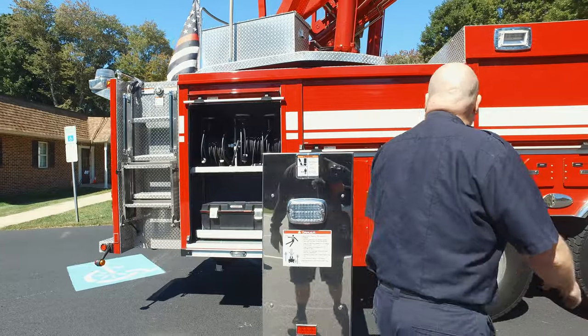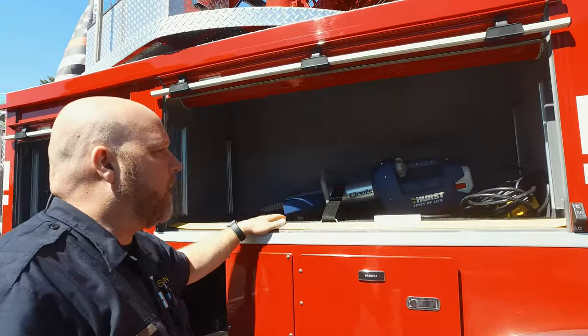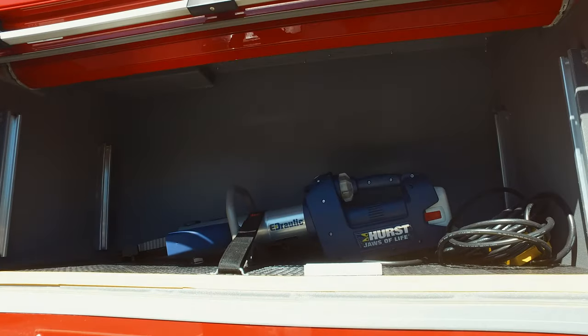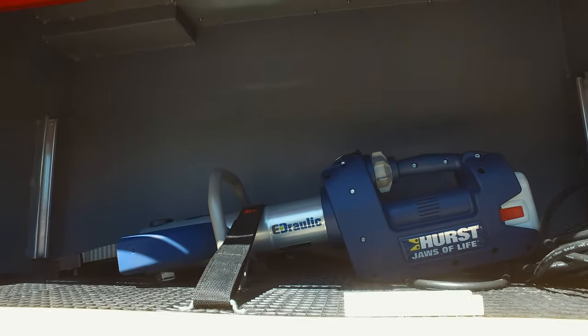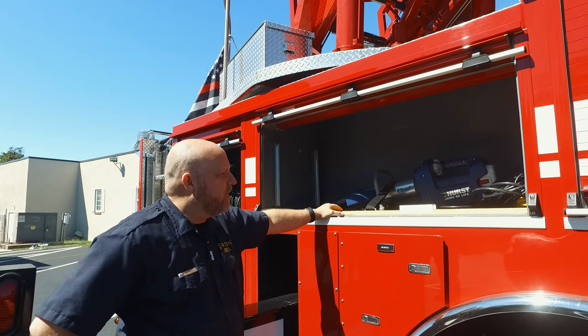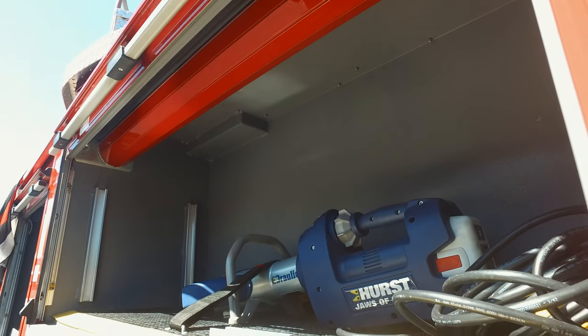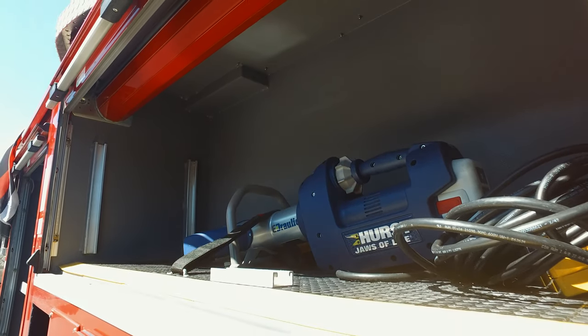Making our way around the other outrigger, the next compartment has an electric power hydraulic rescue tool — what most people know as the Jaws of Life. This can actually be used for a rescue if the rescue unit didn't make it, or you're first on scene and need an extra set of hands. The fact that it's battery powered is pretty cool.